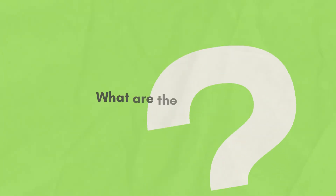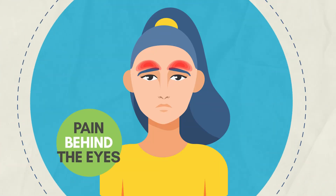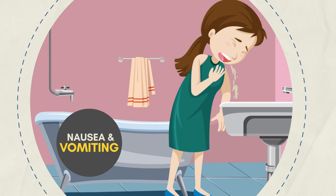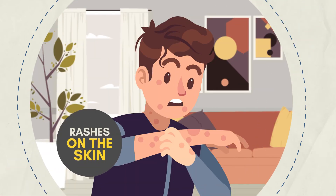Dengue symptoms include severe headache, pain behind the eyes, nausea and vomiting, and fever with muscle and joint pain or rashes on the skin.